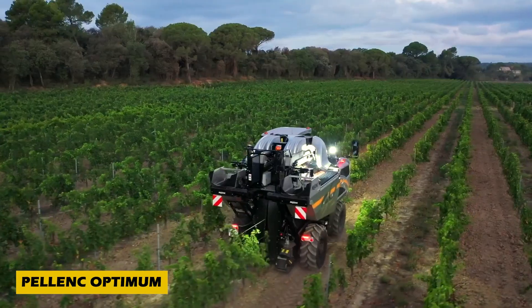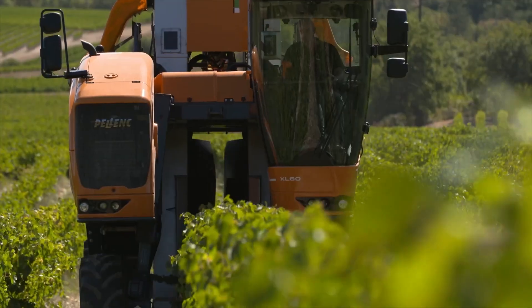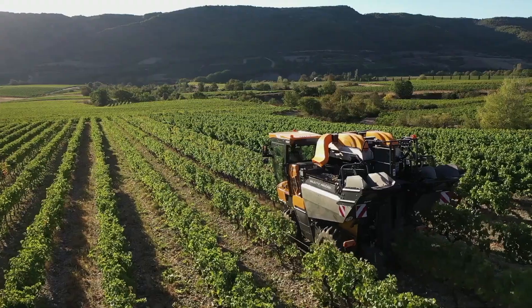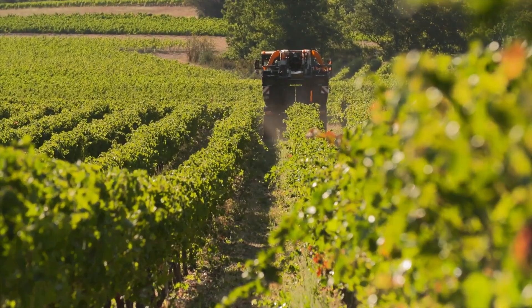Introducing the Pelanc Optimum, the ultimate agricultural invention that's revolutionizing winemaking. This innovative press series is a game-changer for winemakers aiming to achieve the highest quality products. With sizes ranging from 20 to 150 hectoliters, and options for both open and closed bins, the Pelanc Optimum is designed to meet the needs of any winery.